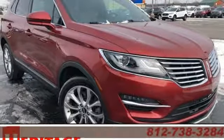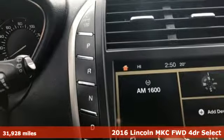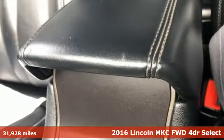It's a 2016 Lincoln MKC. No matter what path you're on, you'll stay composed in this Lincoln MKC.